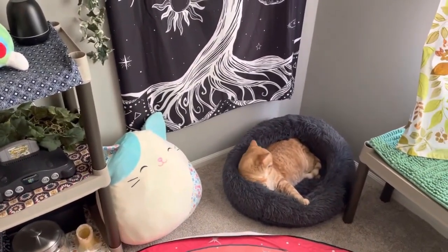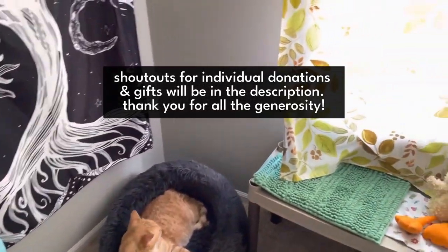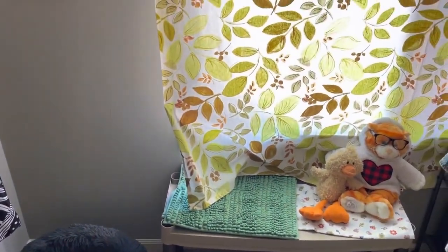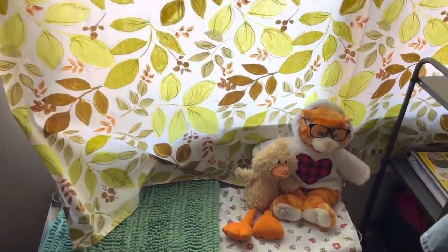There's Duncan — grooming. He loves that cat bed. I have a ton of natural light in here, and Duncan likes to look out the window from that shelf.